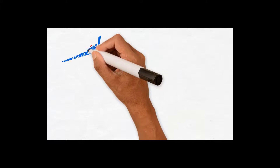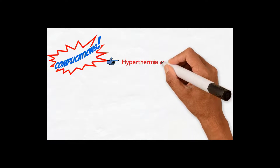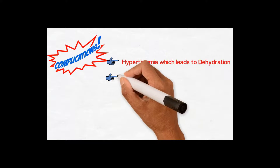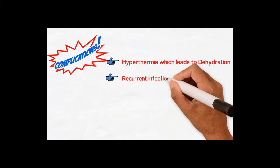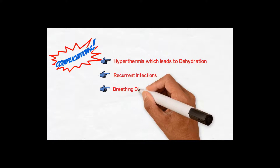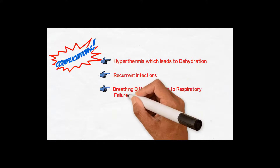Now we will see what are the complications of Harlequin ichthyosis. As we have gone through the signs and symptoms, we can understand that the complications include hyperthermia — excessive loss of fluids causing dehydration — recurrent infections, and breathing difficulties which can lead to respiratory failure.